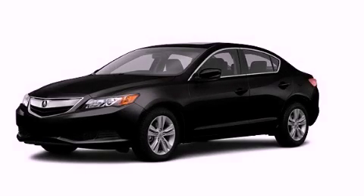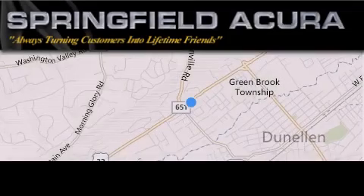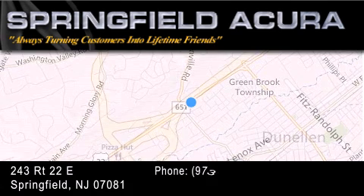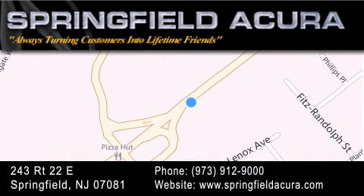Call or visit us right now and arrange your test drive today. Springfield Acura is located at 243 Route 22 East in Springfield. As we turn customers into lifetime friends, our goal is to continue to strive in exceeding your expectations to ensure that you'll return for future visits. Thank you.